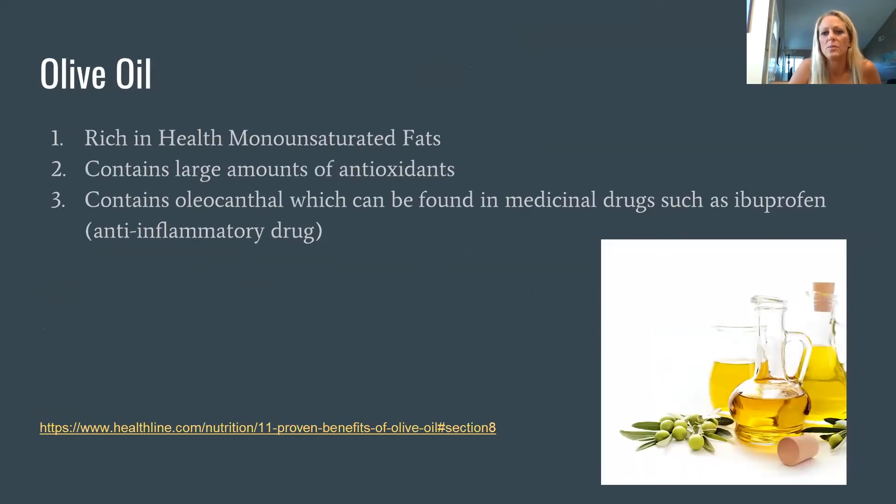Olive oil is a healthy fat rich in monounsaturated fats, and it also contains a large amount of antioxidants. It contains oleocanthal, which can also be found in ibuprofen, so it definitely helps with anti-inflammatory components.